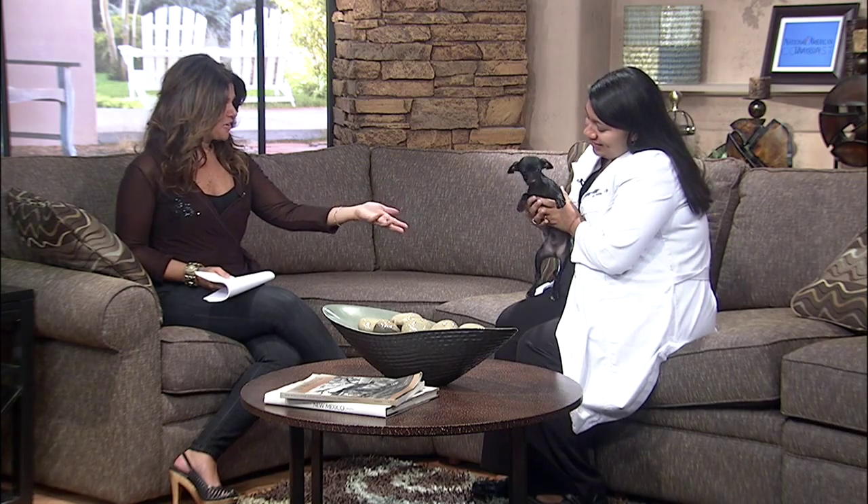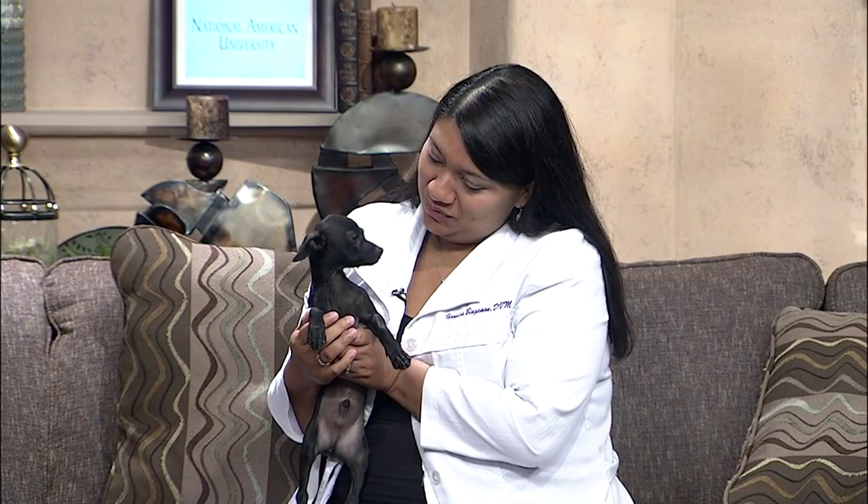Hello, Veronica. Who do you have with you? This is little Kyle. He's a four-month-old Chihuahua, the pet of the week. Oh, absolutely precious.